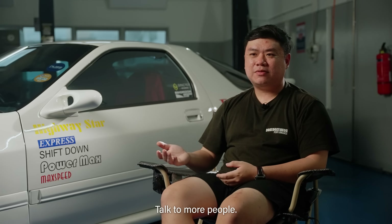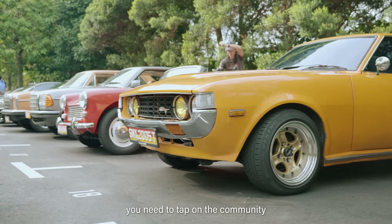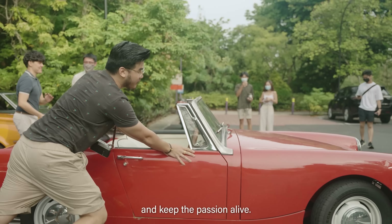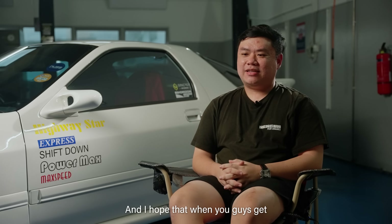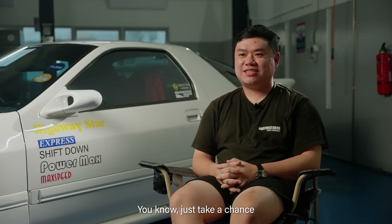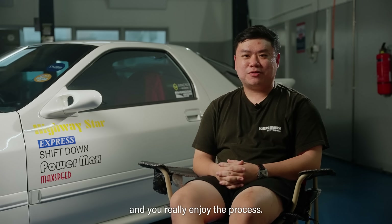Just be a little more resourceful — talk to more people, talk to people overseas. They're usually willing to help because with these old cars, you need to tap on the community and the camaraderie to keep these cars alive and keep the passion alive. Thanks for listening to me share about my car and my journey. I hope that when you get an opportunity, buy an older car — just take a chance on them, save them, experience them, and you'll really enjoy the process.